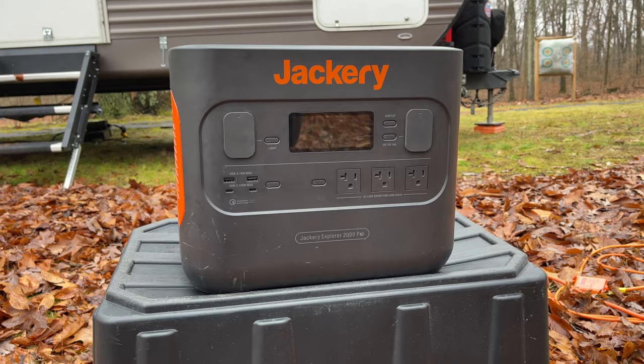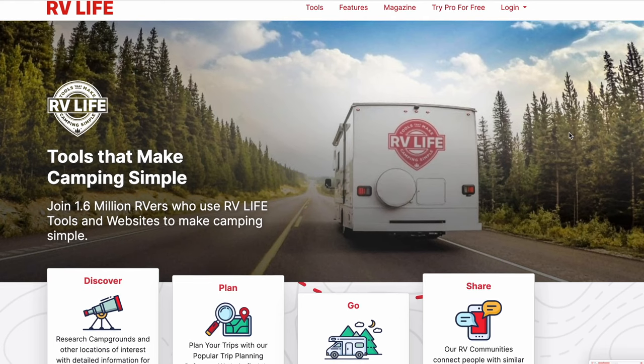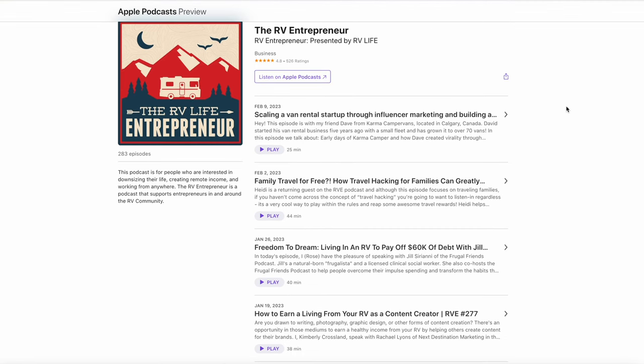First off, I want to let you know this unit was provided to me for testing and review. Jackery sent this unit to RV Life, who I work with through the RV Entrepreneur podcast, and after they were done with their review, they passed it along to me. And with that out of the way, let's jump into the details.